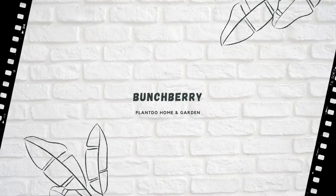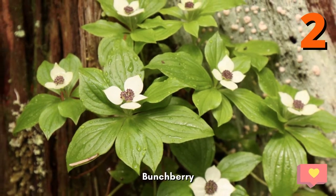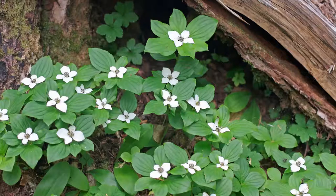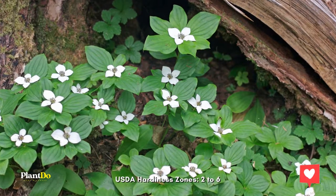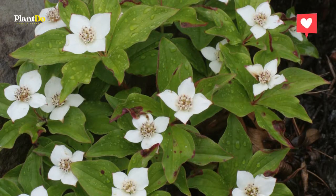Number 2: Bunchberry. Need something to fill in the bare areas under your shade trees where sun-loving plants won't grow? Bunchberry is perfect. Also known as creeping dogwood, this low-growing plant, with its bright green leaves, red berries, and white or green flowers, prefers cooler climates and cool, moist soil. It's also rabbit and deer-resistant while being attractive to pollinators.